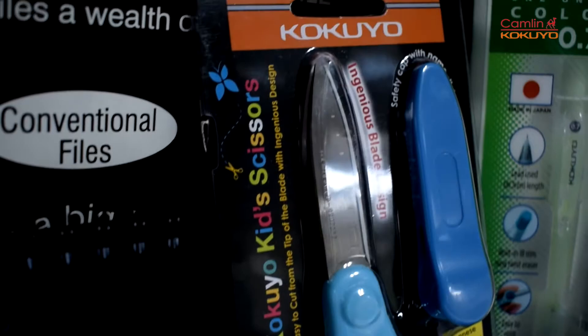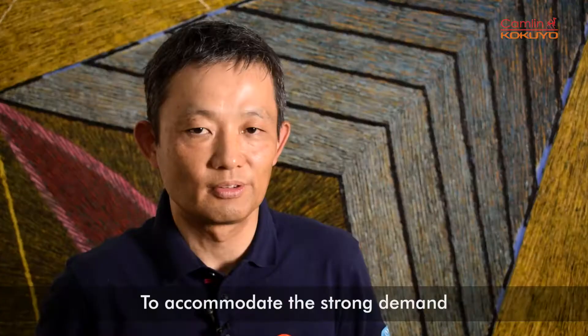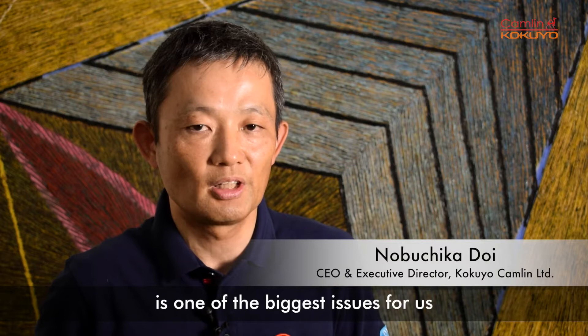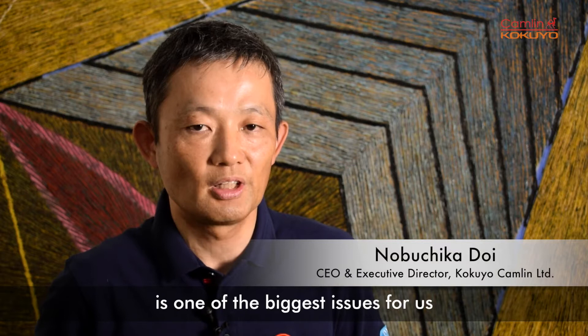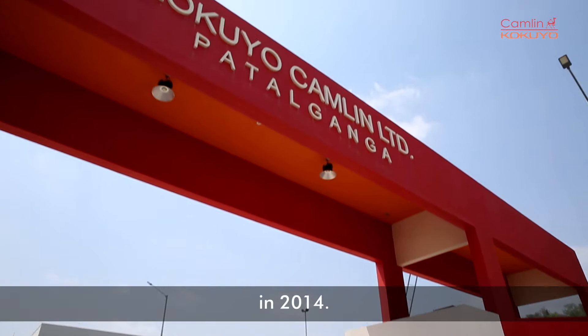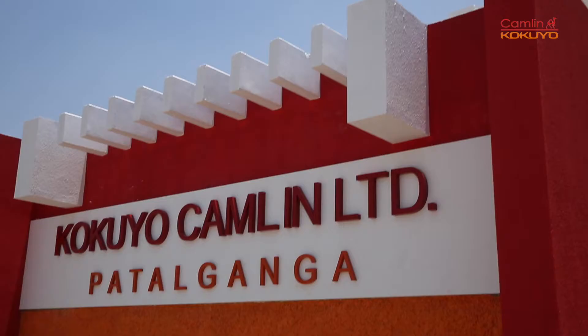Six years back, we entered into a joint venture with Kokyo. Kokyo is the leader in stationery in Japan. To accommodate the strong demand from Indian consumers, which was one of our biggest issues for a long time, we made a decision to invest and build a new factory in Paturanga in 2014.